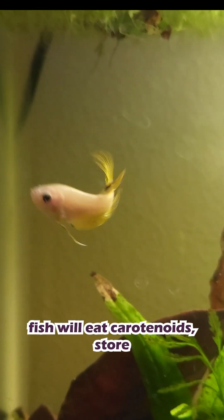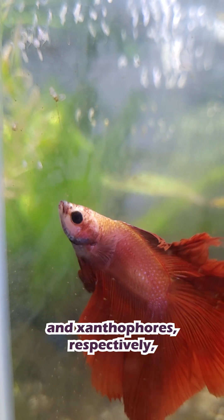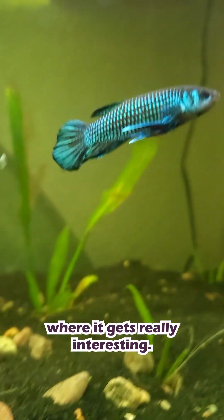Red and yellow fish will eat carotenoids, store some of these pigments in special color cells called erythrophores and xanthophores, respectively, and use some of the rest for immunity. But here's where it gets really interesting.